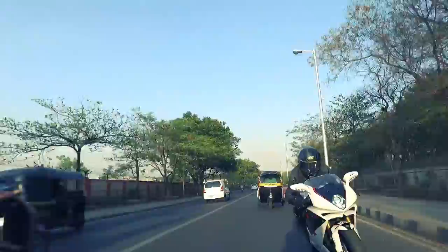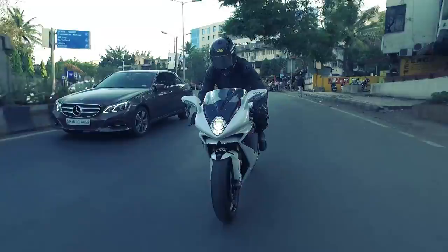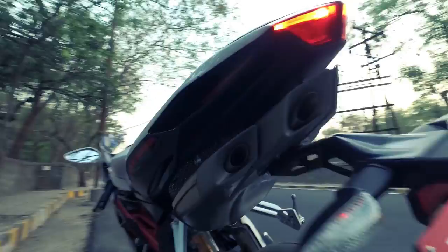The F4 was first introduced in 1999 with a 750cc engine and played the biggest role in reviving MV Agusta, making its mark on the world superbike market. Its inline-4 engine was derived from the Formula 1 cars of Ferrari, and hence the name F4. The F4RR is one of the latest superbikes from this exotic Italian manufacturer, and its 4-pipe under-seat exhaust system has become the identity of the F4 lineup.